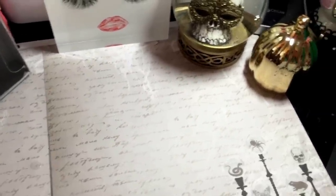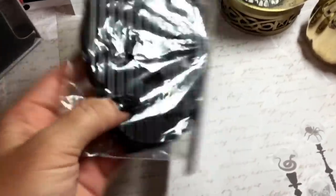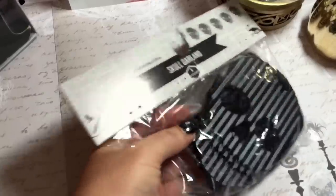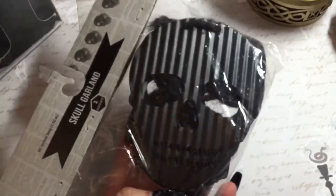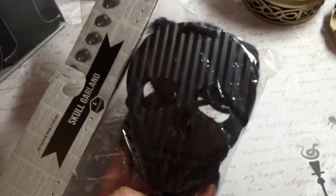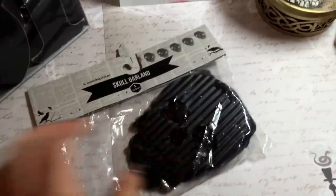Another thing I picked up that I hadn't seen prior is this metal skull banner. It's a skull garland and this was in the $3 section - actual metal pieces that are die cut. They look like corrugated cardboard. He is also going to come here in my office since the rest of my house is already filled up. I might spruce this up by maybe gluing some golden black spiders from the 99 cent store along here to make it fit in my office.